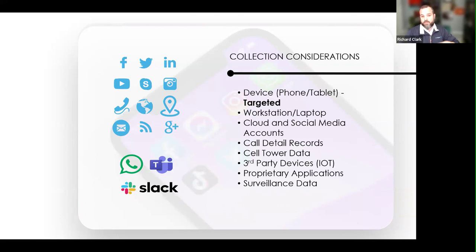You can do targeted or you can collect the whole thing. I come from the school of thought of collect everything, but push to review only the data that is relevant. If for some reason Keith and I were talking and Brian was referenced in one of those, we might have to go back and get Brian's text messages, which makes it difficult to collect from that custodian yet again. Workstations and laptops we all know well, but cloud and social media accounts are important too.